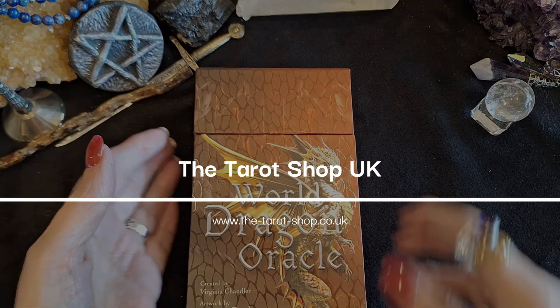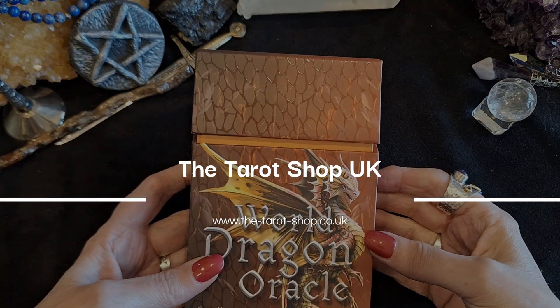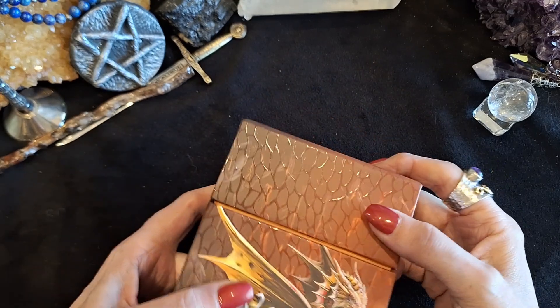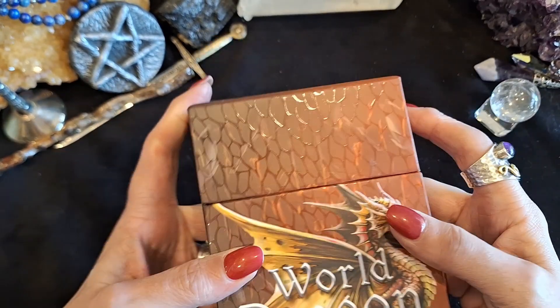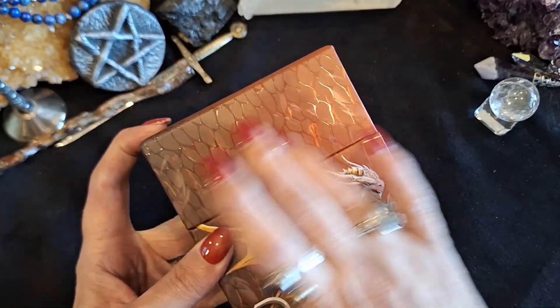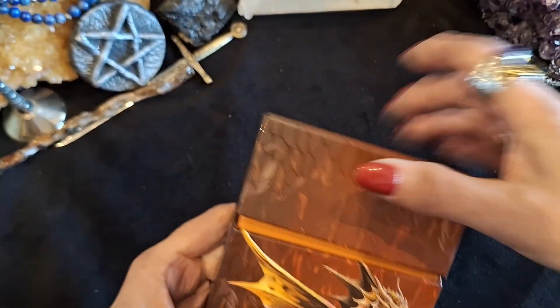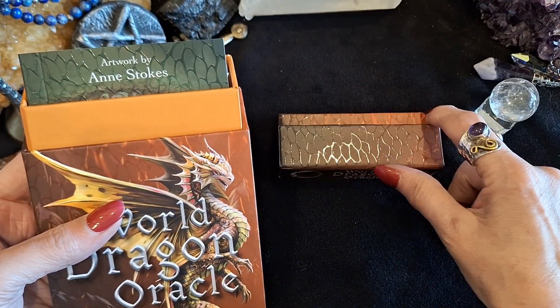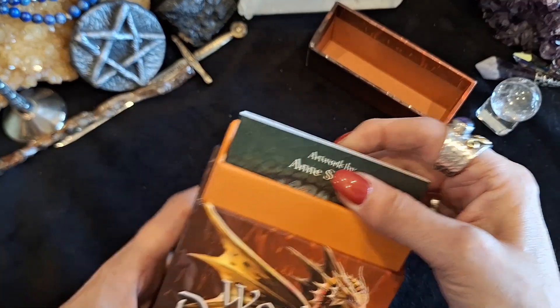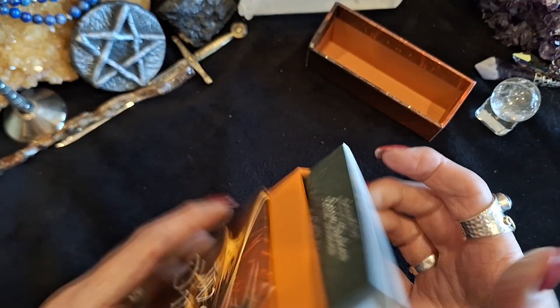Hi, it's Maria from the Tarot Shop here, and this is a brand new deck called the World Dragon Oracle. I've taken a little peek — you can see it's got this gorgeous snakeskin effect on the box. It splits into half, and I believe you stand your card up in there if you have a daily card, so you can stand it to one side.